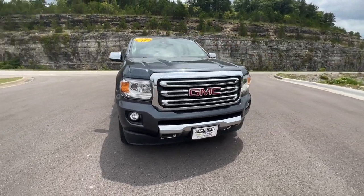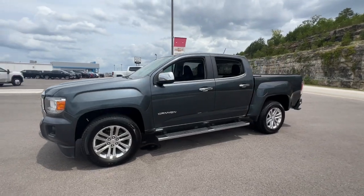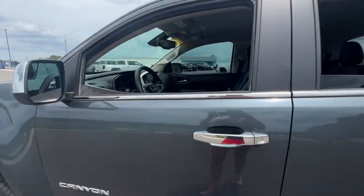Take a moment to check out the 2015 GMC Canyon. This vehicle is an outstanding buy with fewer than 80,000 miles on the odometer.